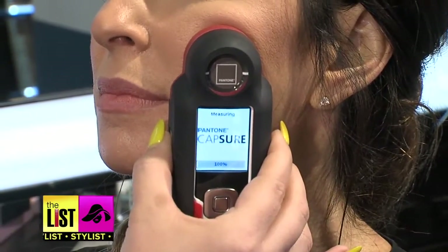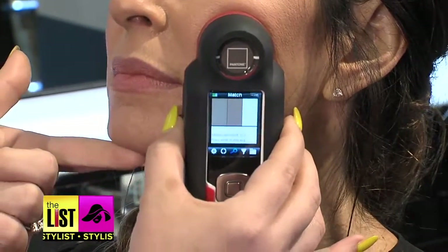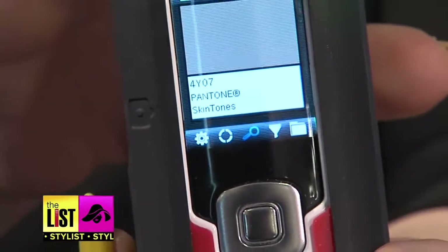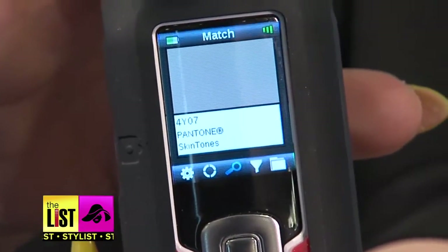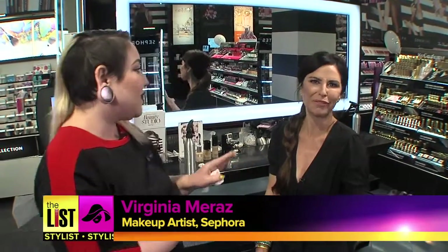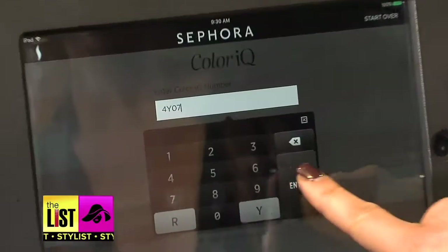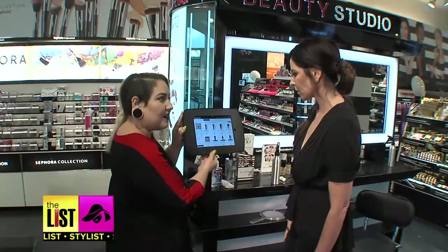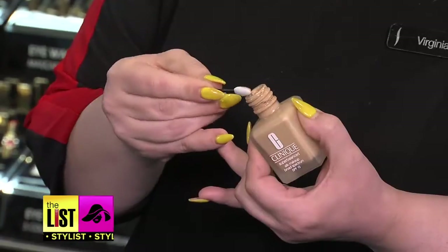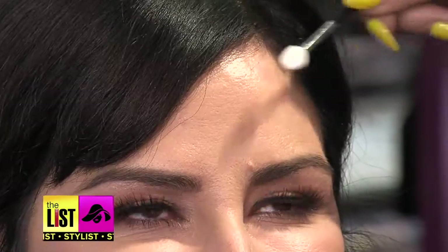It actually reads your undertone and surface tone. The Spectro Color Meter assigns an official Pantone skin tone number — you're coming up as a 4Y07. Of course, I'm a 4Y07! Once you enter your IQ number, you can choose from all the various brands and price points in your skin color, and then the ultimate test: application.